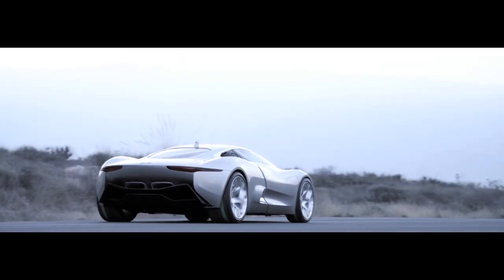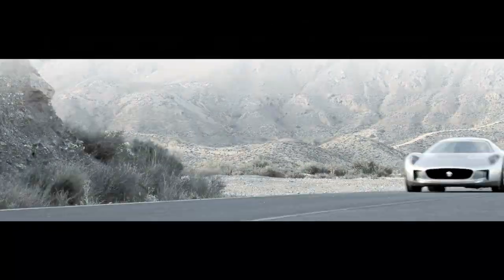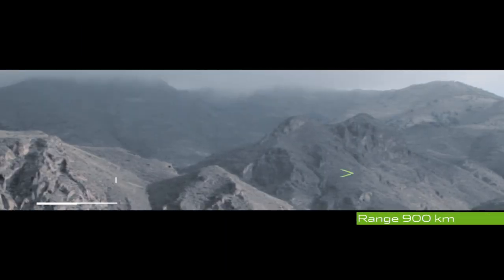Then there's the charge sustaining or range extended use, and that's when the turbines effectively charge and top up the battery cells. Under that operating mode the vehicle will have a range of 900 kilometres.